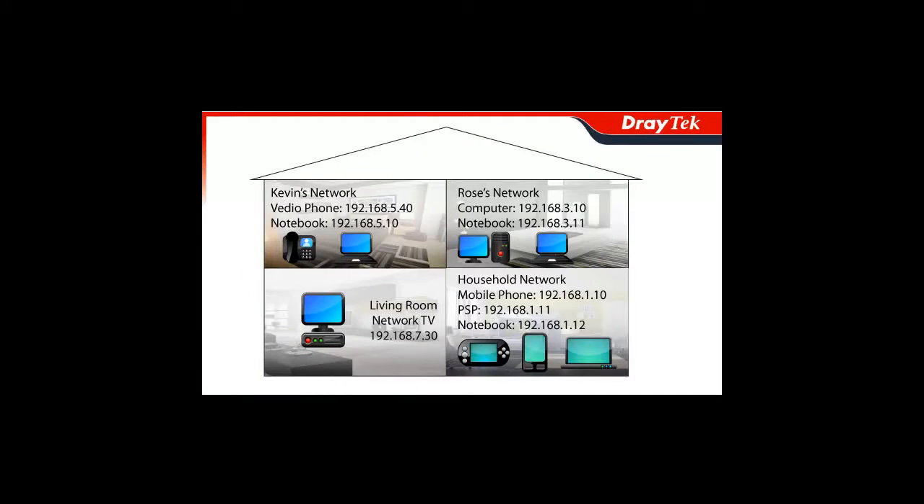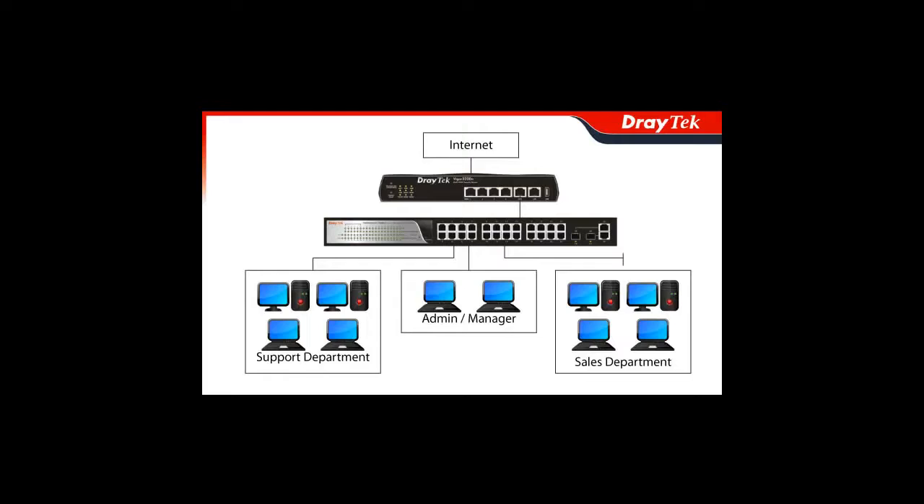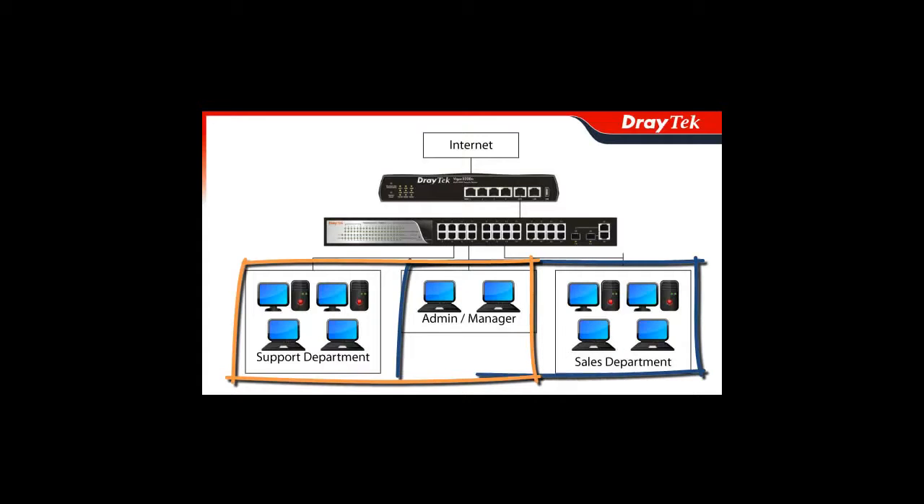For example, a landlord can offer different internet services such as data, HDTV, and VoIP to his residents by configuring his required subnet rules with his Vigor3200. Not only will this make data communications flow more effectively, but it can also eliminate unproductive communication between work groups or users by allowing you to define who communicates with whom.